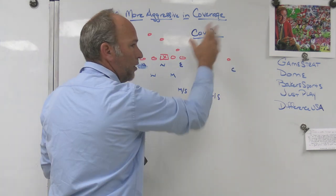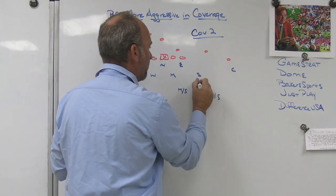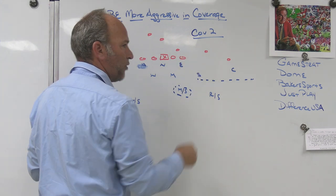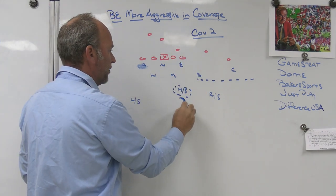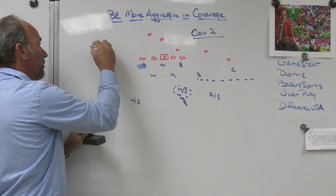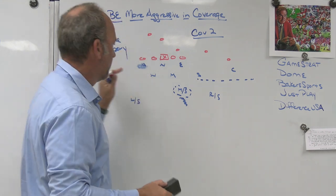We challenged guys to throw the ball down the field — got up old school, jammed and funneled. Our corners aren't very long so we went back and forth between playing squat corner and playing off a little bit. But the bottom line is playing a corner underneath five yards and challenging throws: access throws, bubbles, hitches, out cuts — challenge all those throws and force the ball down the field.